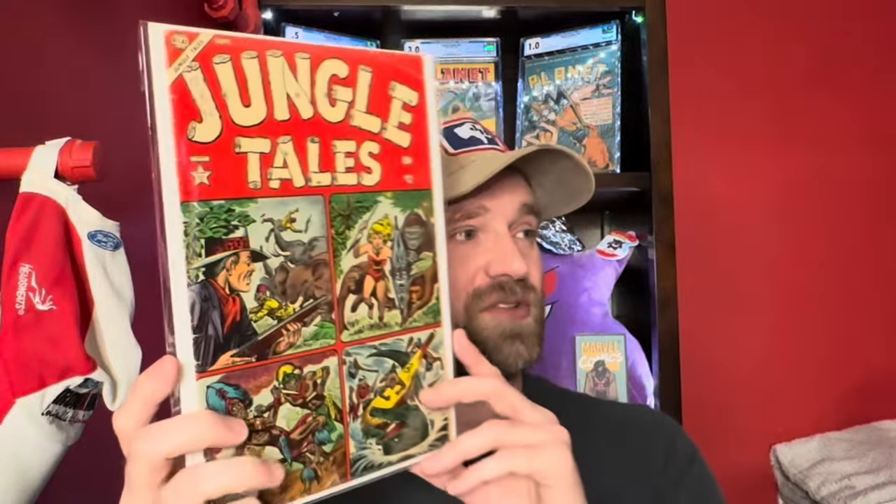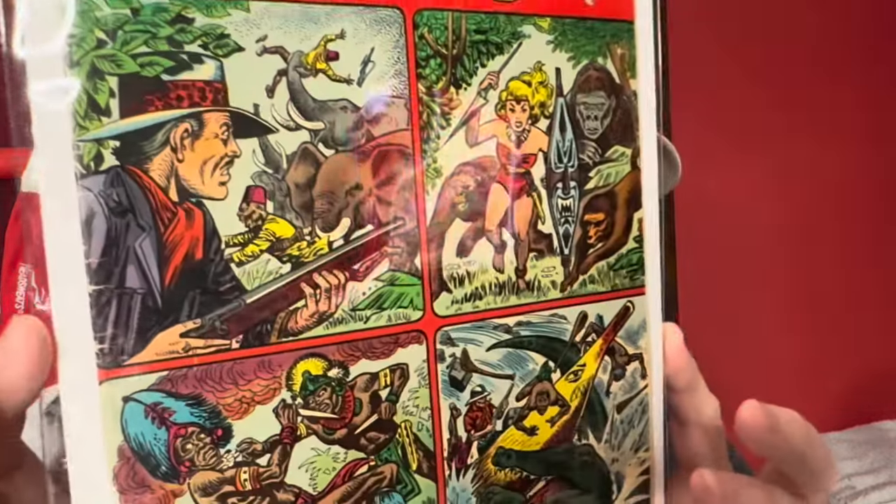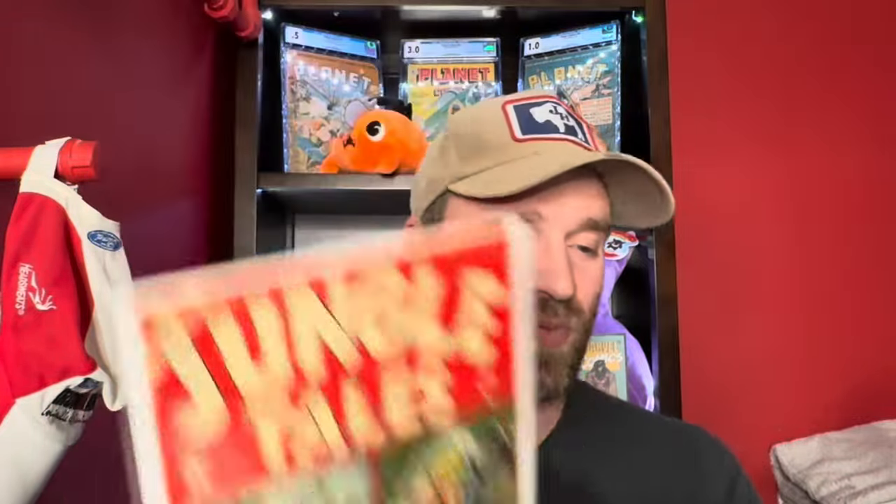This is one that has a surprisingly large amount of value — another Atlas book. This is Jungle Tales number one, and it's a pretty rare book; you do not see this one come up hardly ever. Condition is pretty decent with some spine wear, but overall really nice colors again. Even books with spine wear in this collection present pretty well. Jungle Tales number one.